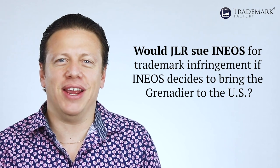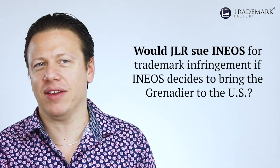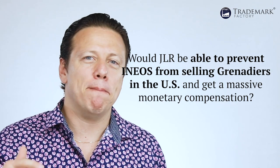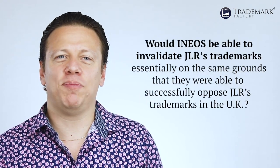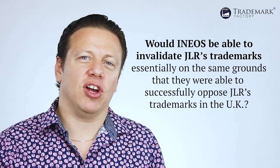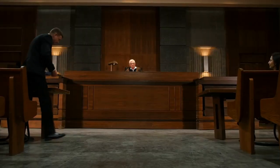The only logical explanation I can find is that INEOS and JLR made a pact pursuant to which INEOS will not oppose or attempt to invalidate JLR's trademarks in exchange for a license from JLR that will allow INEOS to safely bring the Grenadier to the U.S. But why would JLR agree to this two years before they were handed a final refusal of their 3D marks in the U.K.? Assuming there is no secret arrangement, would JLR sue INEOS for trademark infringement if INEOS decides to bring the Grenadier to the U.S.? And if yes, would JLR be able to prevent INEOS from selling Grenadiers and get massive monetary compensation — or would INEOS be able to invalidate JLR's trademarks on the same grounds used successfully in the U.K.? It would be captivating to watch.